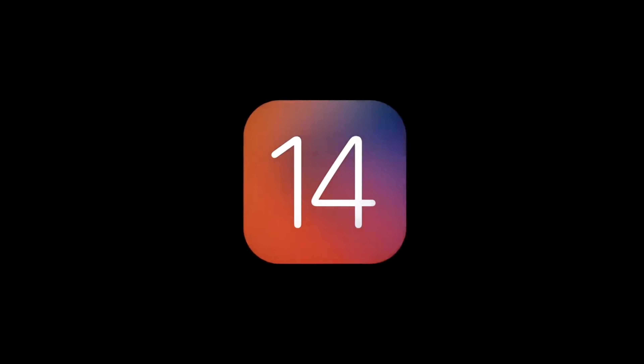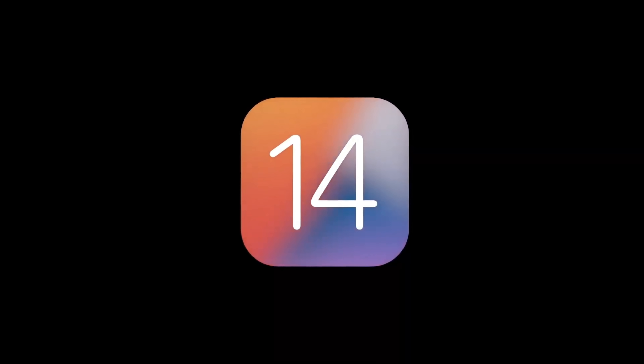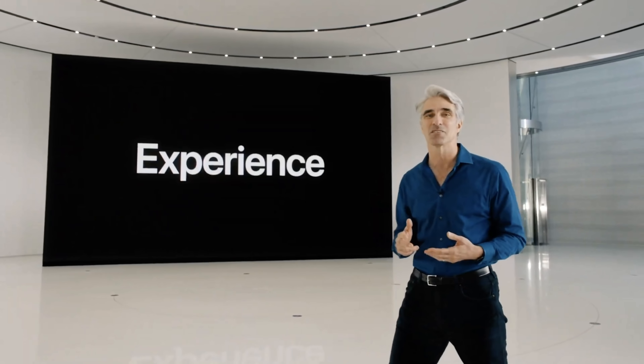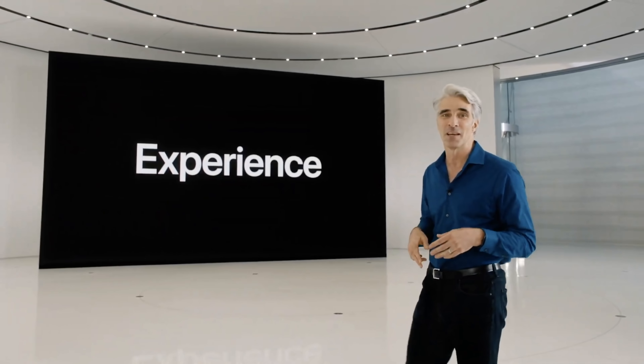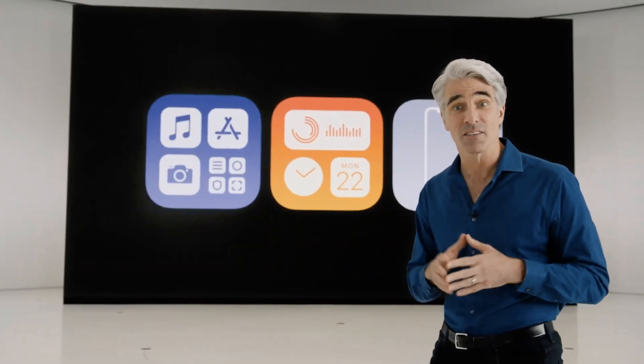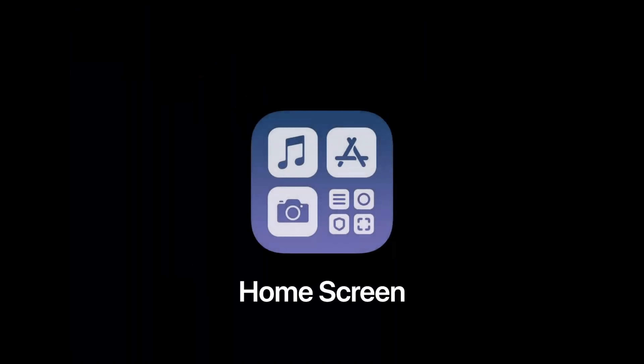Our new release is iOS 14. This year, we've spent time rethinking some of the most iconic elements of the experience on iPhone. We're doing more on our iPhones today than ever before, so we've rethought some of the core elements of iOS to reflect this. Let's dig in, starting with the home screen.